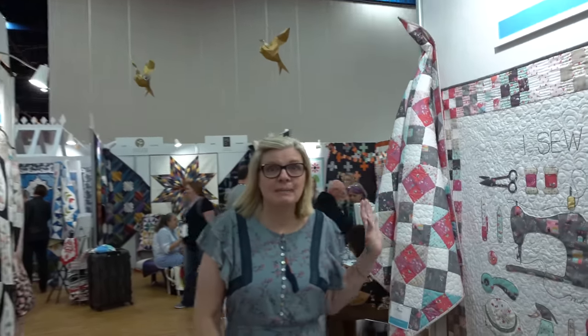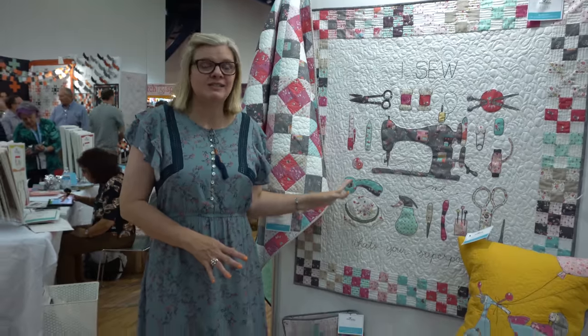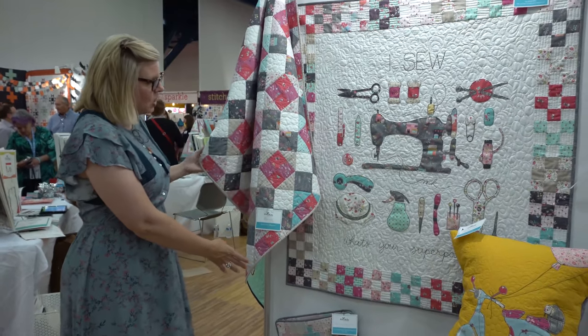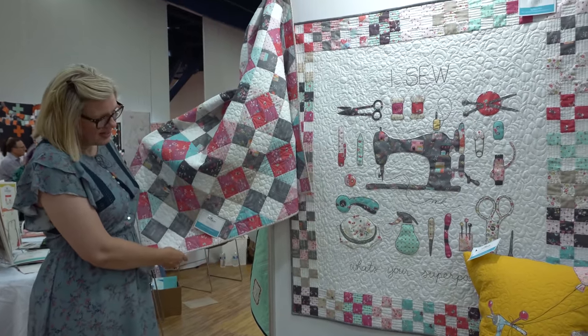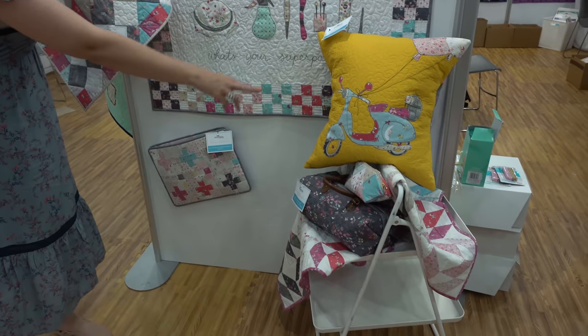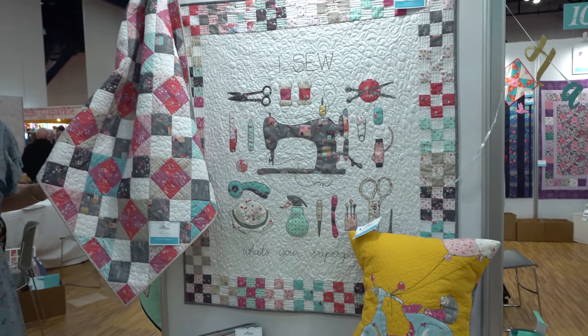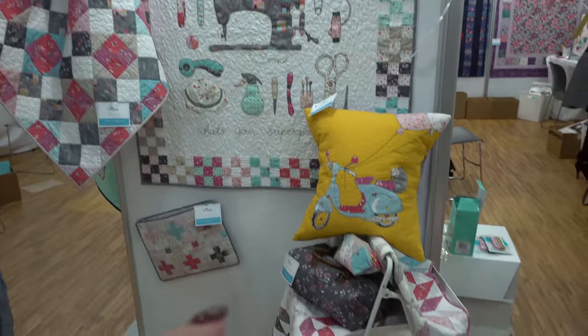We've got Minky Kim. This is her Moments collection, and we have lots of videos with Minky Kim. All of her collections really go together. She's got new laptop cases, new bags, new pillows, and new quilts — so cute!